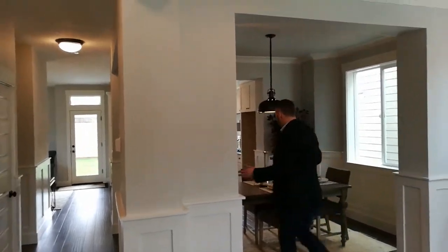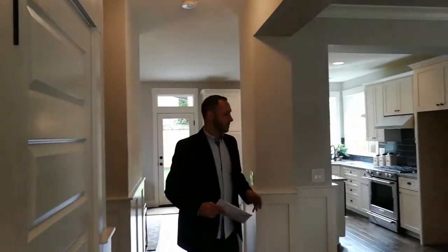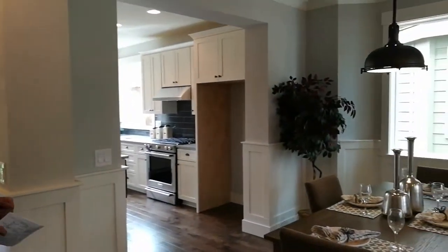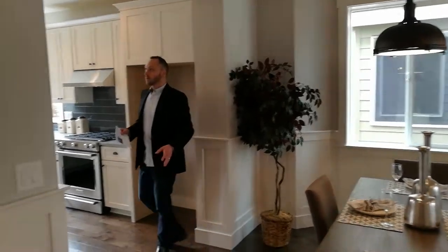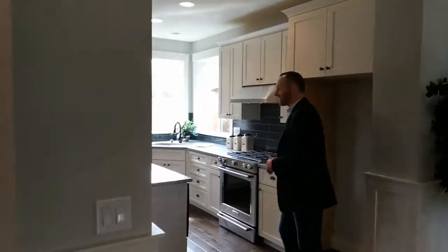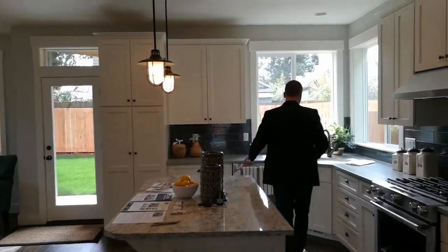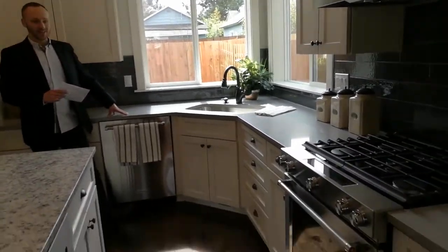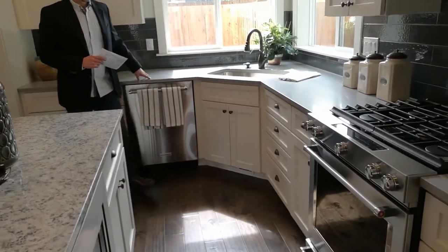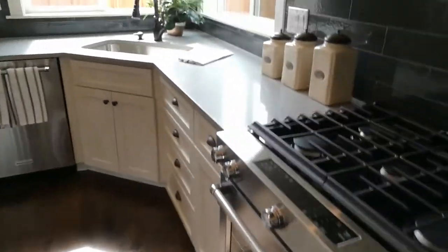Coming through the living room, you come right into a dining area. What we're walking on is hardwood floor, not laminate. And through the dining room into the kitchen, there's a beautiful design kitchen in whites and grays. Comes with gas appliances and room for your fridge.